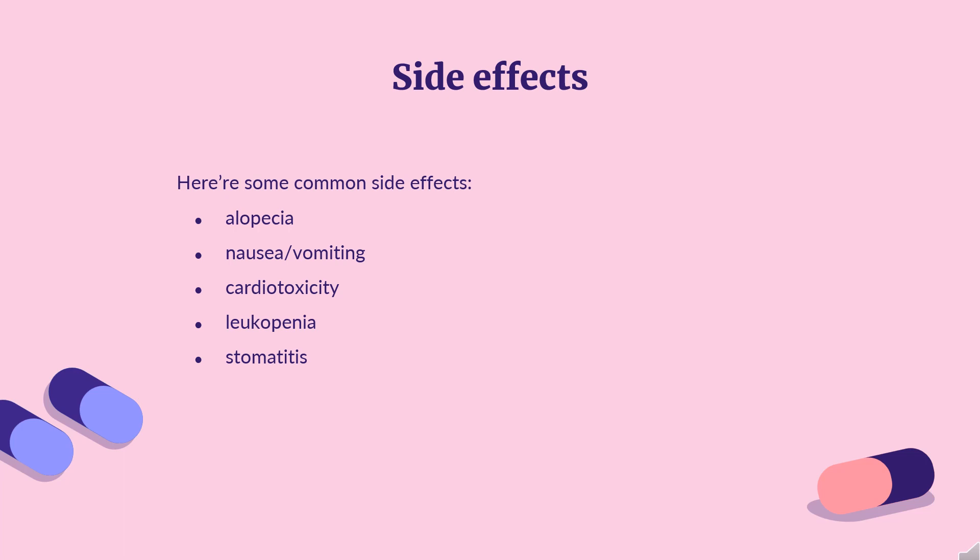Cardiotoxicity is a severe side effect and the exact pathway is still unknown. However, there is good evidence to suggest that cardiotoxicity is caused at least in part by the avid interaction of anthracyclines with iron, resulting in the formation of metal-ion complexes.